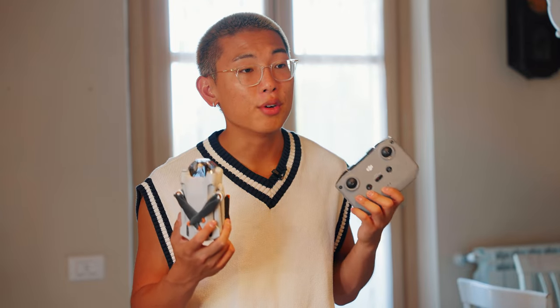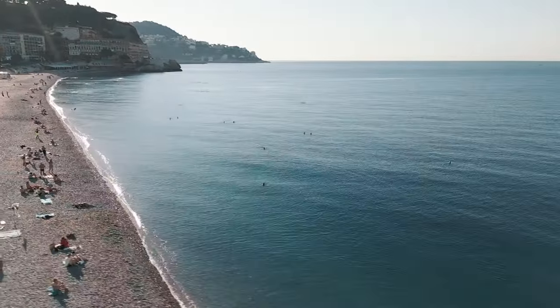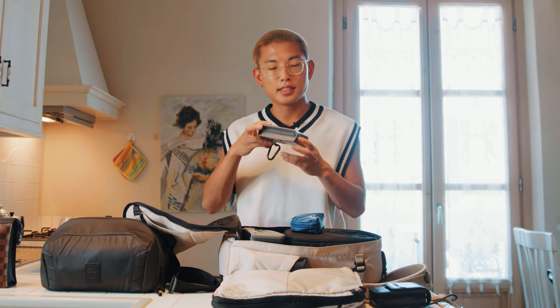Just being able to carry around these two devices and get that cinematic aerial footage has been bringing a whole new level to the vlogs — I hope you guys have been enjoying that footage, so let me know what you think down below. Over the next couple of days I'm definitely going to be flying this around, so don't forget to hit that subscribe button and turn on your post notifications.